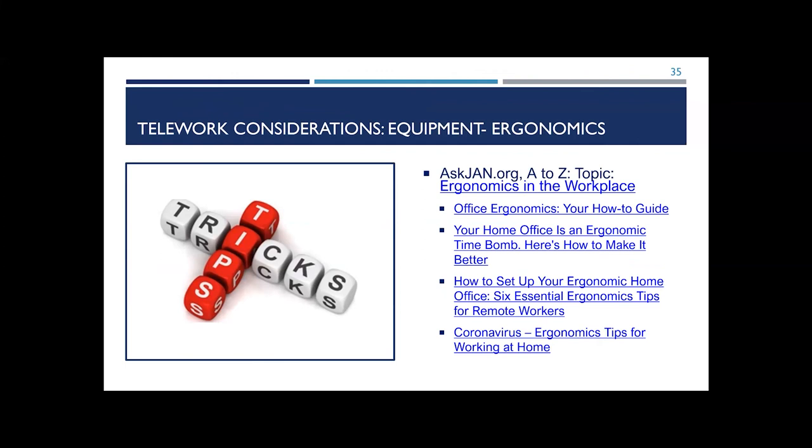Switching back to the topic of equipment while teleworking — the JAN ergonomics publication has ergonomic considerations to self-assess how you're working. Lots of companies and organizations are pushing out tips and resources to help us better use what we have. The links on this slide are from Mayo Clinic, Yale, System Concepts, and Inc. — if you download the slide deck, you'll be able to access those hyperlinks to all these great resources.